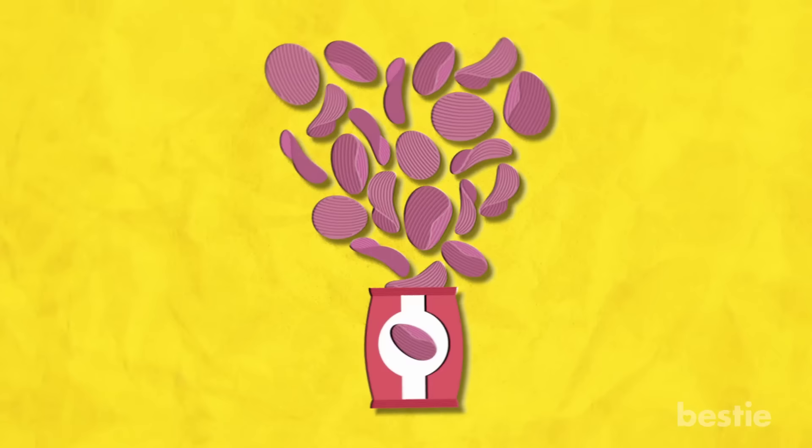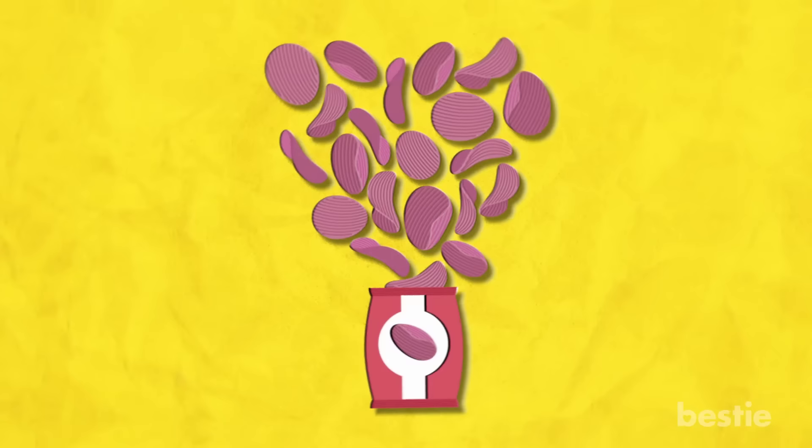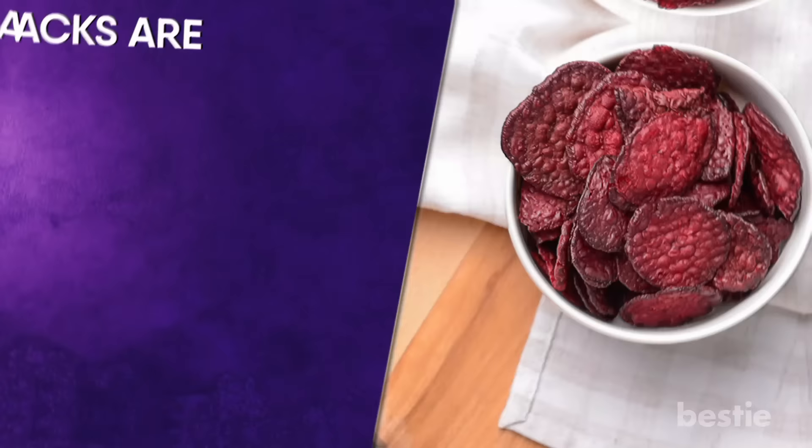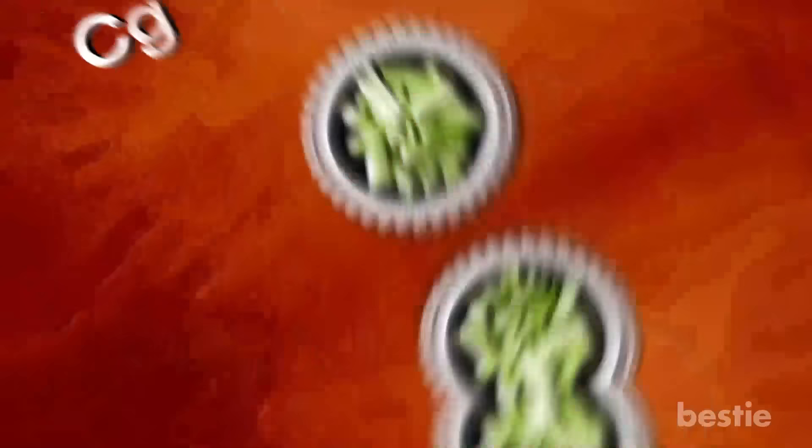Rhythm Organic Beet Chips. These beets have all the spectacular crunch of potato chips, and they include far more beneficial nutrients. These simple, conveniently packaged beet chips are ready to snack on — just reach into the bag and start crunching. The beets have been dried, so they won't make your fingers all red, but they still have all the good stuff, like fiber and iron. The snacks are USDA Organic and Non-GMO Project Verified, and they are healthy enough to snack on anytime, or even all day long.